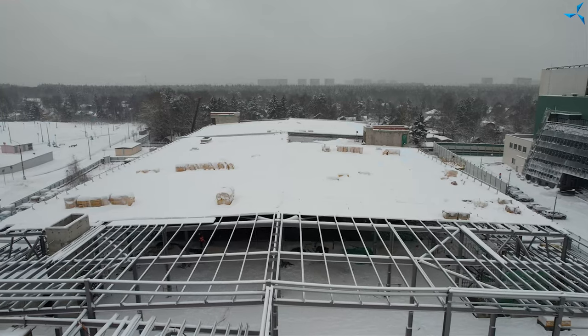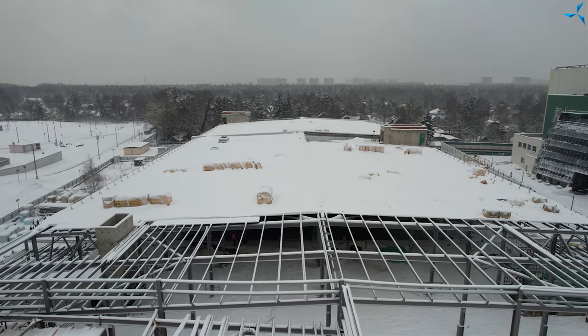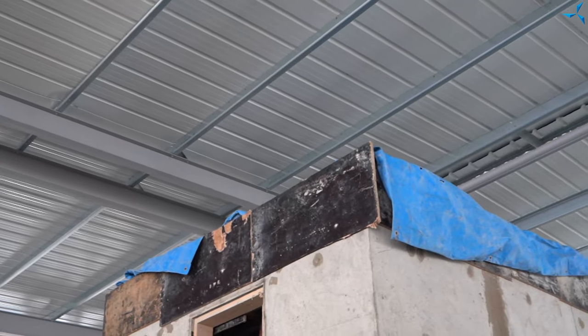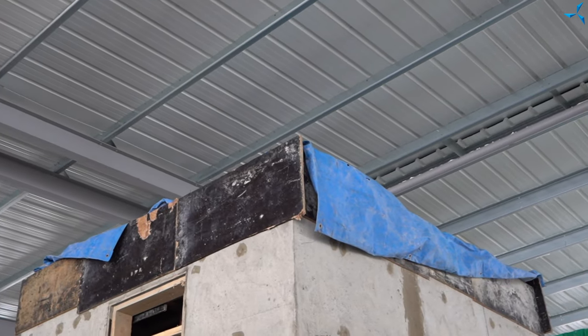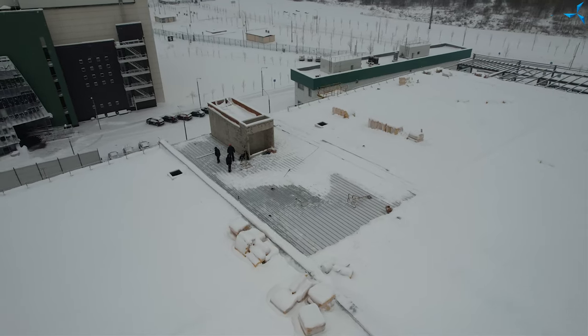Let's start with the roof. Roof work is continuing. Now builders are mounting the roof in the places where there are lift shafts, and also in the places where flights of stairs connect to the roof.